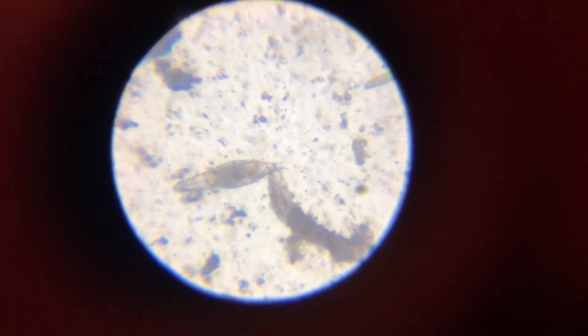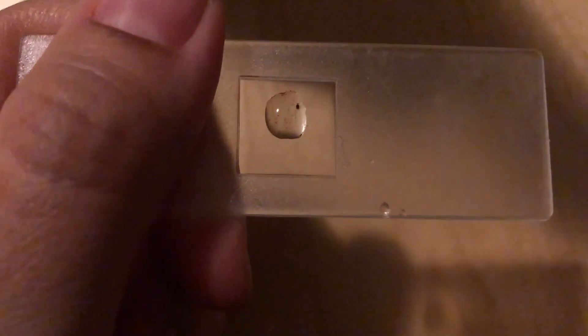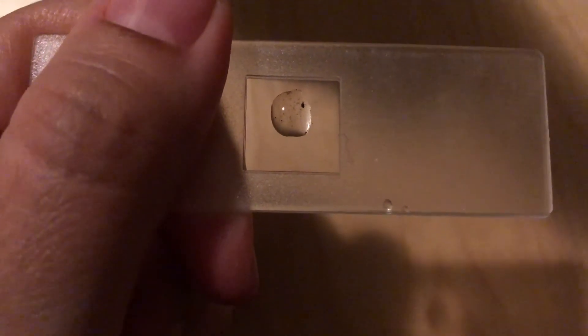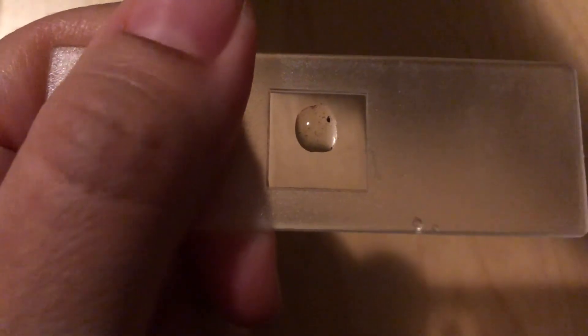Check this out — it looks like our little tardigrade is meeting what I think is a rotifer, and they're not too interested in each other, it seems. Just for perspective, this is the drop of water that these creatures are in, and I'm zoomed into just a tiny section of it, so you can imagine just how tiny they really are.